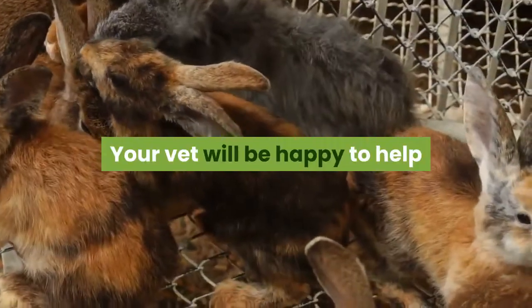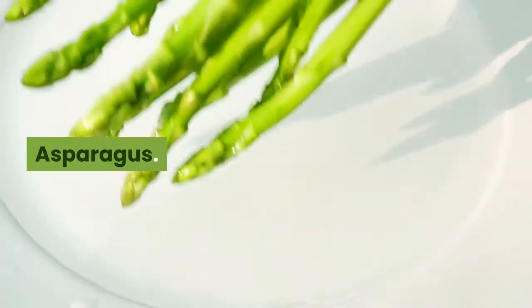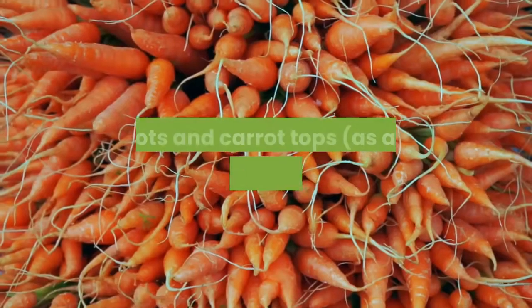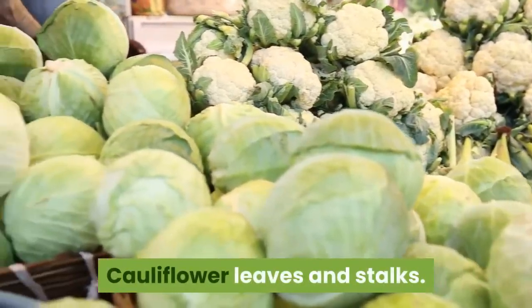Your vet will be happy to help if you have any questions about feeding your rabbits. Safe greens: Asparagus. Basil. Broccoli. Brussels sprouts. Cabbage. Carrots and carrot tops, as a rare treat — they are high in sugar. Cauliflower leaves and stalks. Celery.